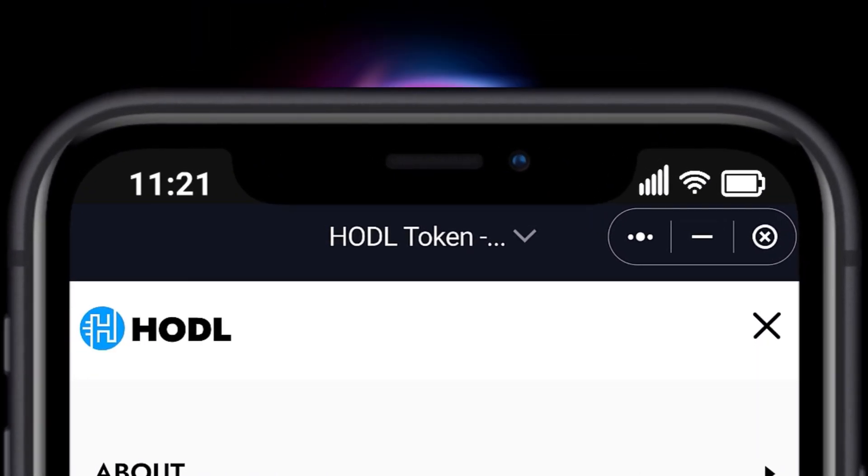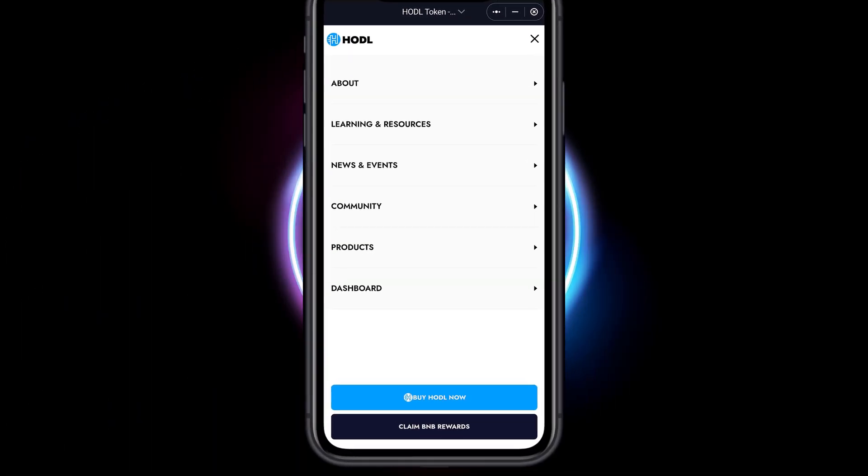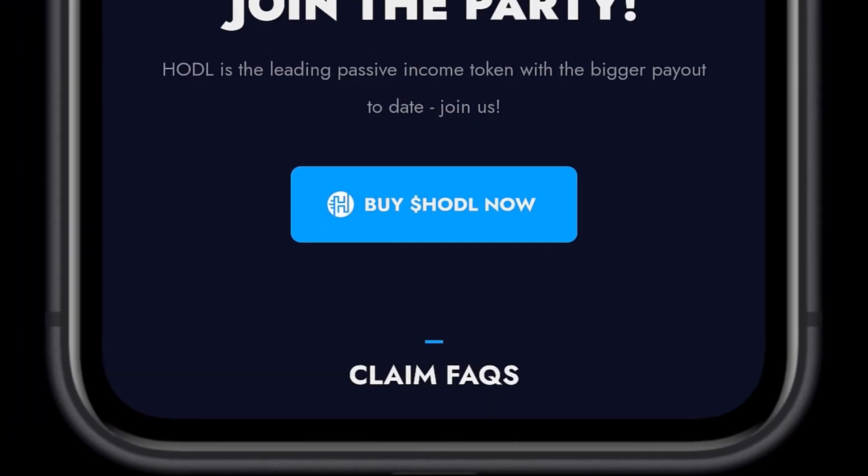We are going to select the Menu option in the top right corner, then we are going to select Claim BNB Rewards at the bottom.